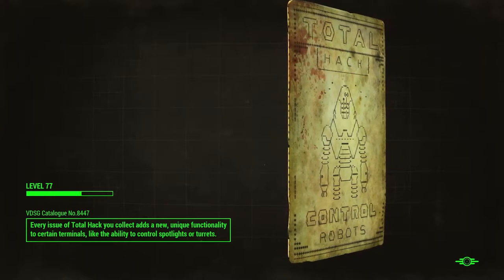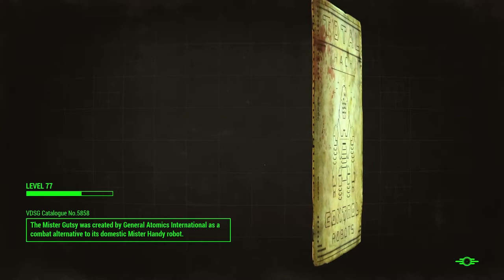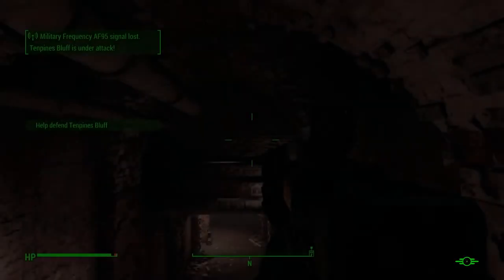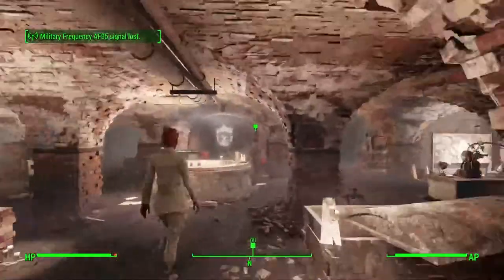Total Hack — control robots. I've actually never gone that route in building my character, like being a robotics expert type of guy. Seems cool, but nah.